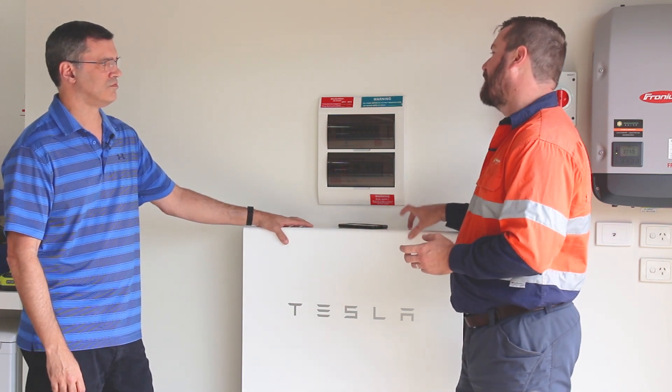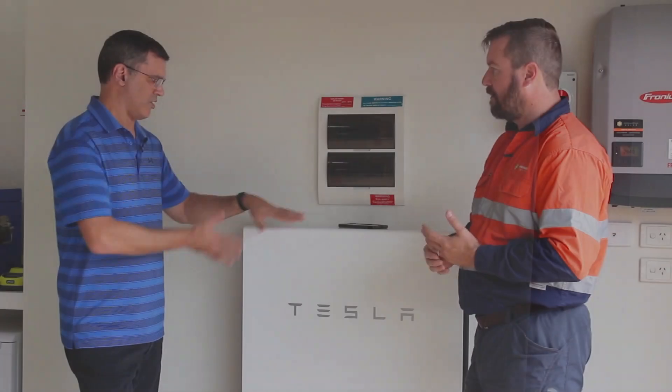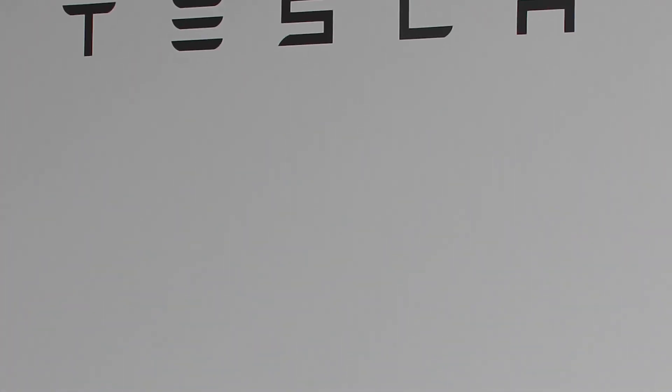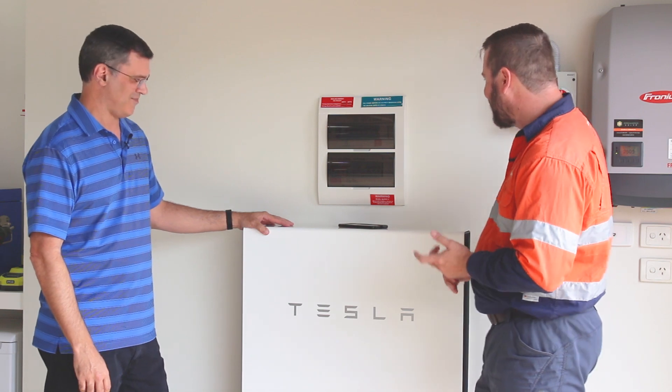Why Tesla? There are other batteries out there — why choose the Tesla product? I like the Tesla firstly because it's modern and sleek, it fits right to the wall, and when you have cars in the garage at night you want to be able to open the car doors and walk around it. It's convenient and it's quite sexy. Yeah, it's a good-looking battery.